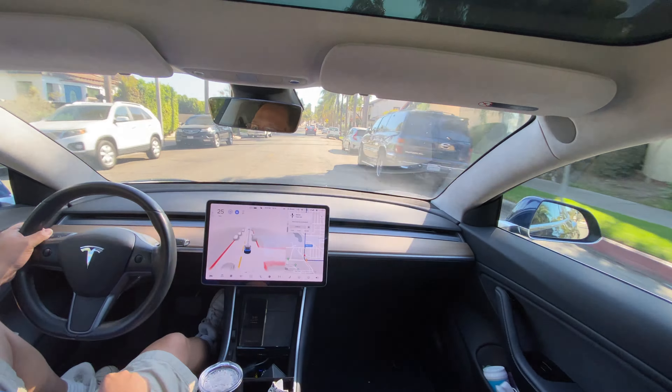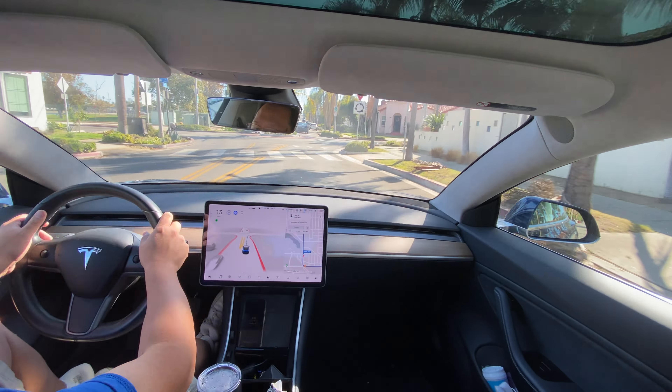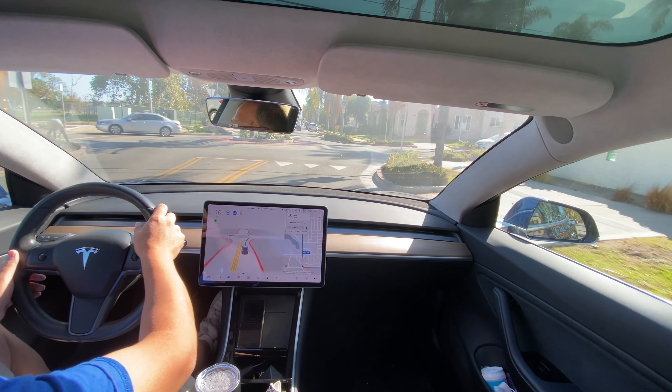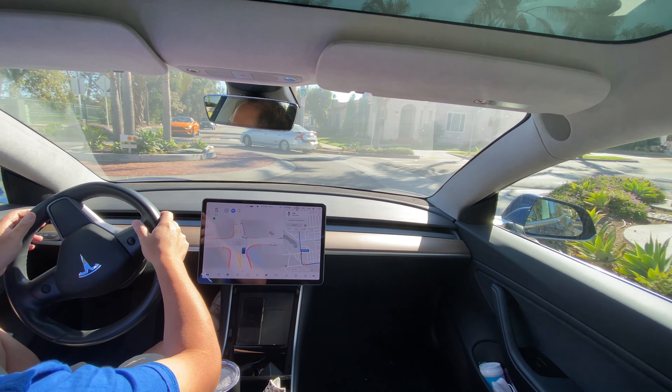It stopped. I'm telling it to go ahead. That was me giving it a little electricity to let it know it's clear to go, because it was stopped behind and didn't feel like it was ready to go. But you've got to take these while they're available, especially on that street, so I went ahead and told it to do so.